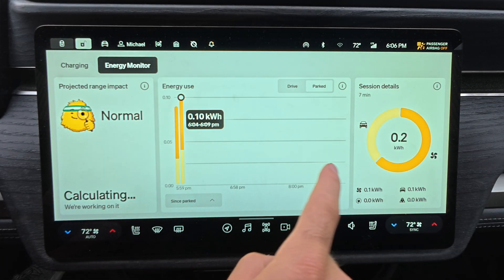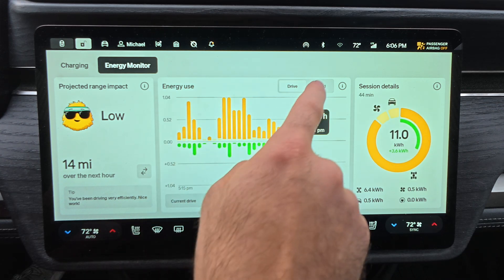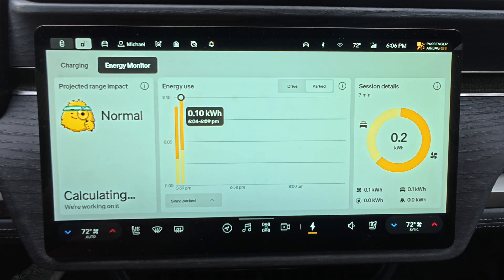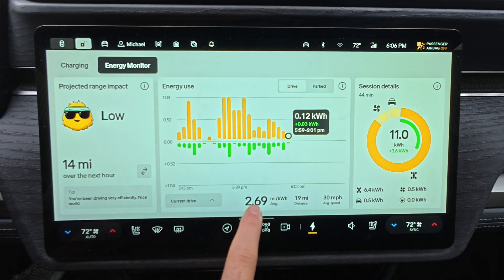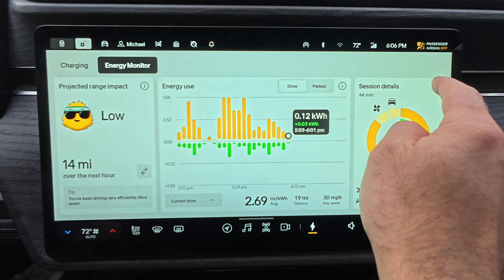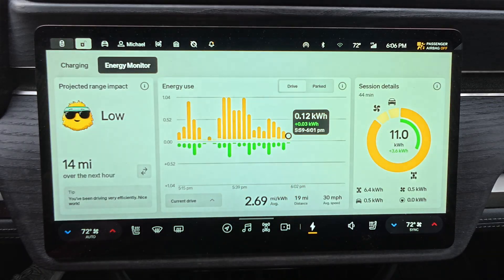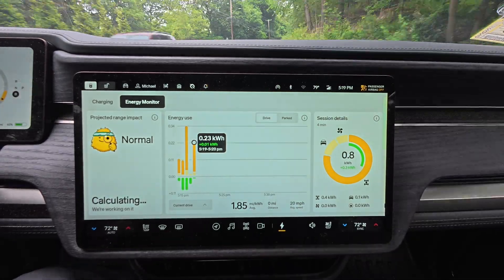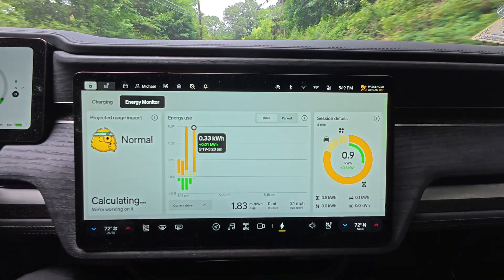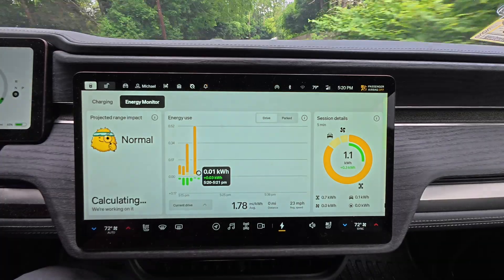The second panel shows a breakdown of energy used while driving and while parked, plus a summary of total energy used and average efficiency — a smart way to spot patterns and tweak your daily habits. The third panel is another circle graph, this time breaking down energy use by system. From climate control to Gear Guard, you'll see exactly what's pulling power over time. And while you're driving, the energy app gets dynamic, showing real-time usage, how systems are drawing power, and how efficiently you're moving — it's a live window into your driving habits.